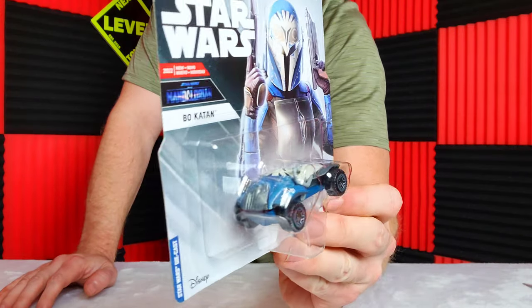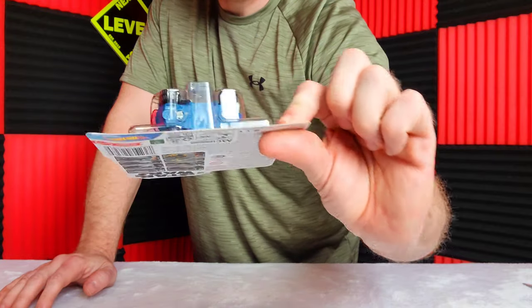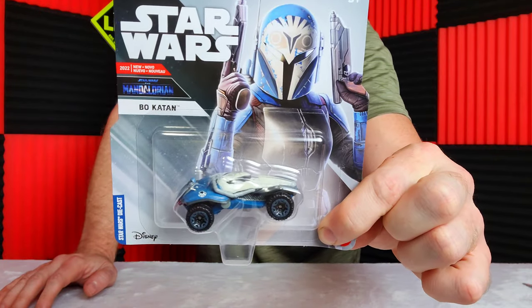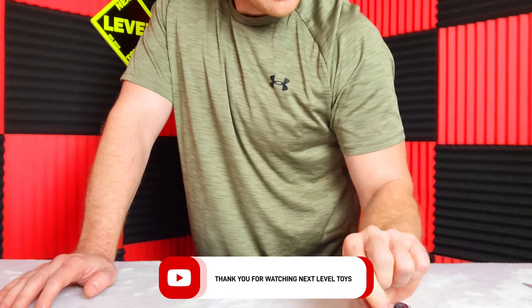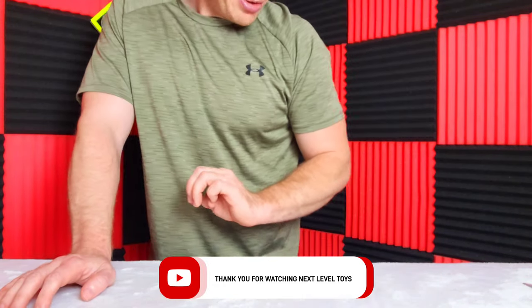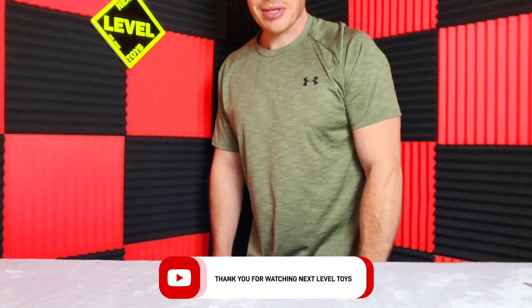I like collecting them and not opening them, but when I find doubles that's when I try to open these sets. Maybe in the future we might be able to do that, but I like keeping them on the card. Everybody has their own way, but that's how I am. Please let us know what your favorite is — until then, we will see y'all next time. Goodbye.